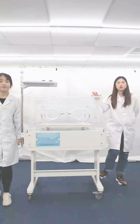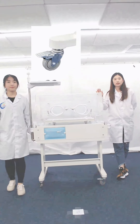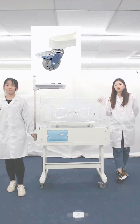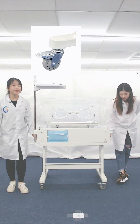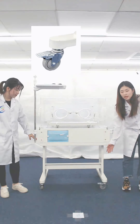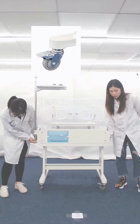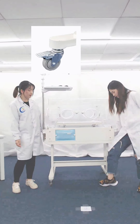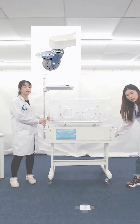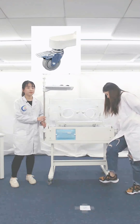Premature babies or critically ill babies are very fragile. In order to ensure no more bacterial contamination, the water in the sink should be distilled or purified. Let's check the foot of this incubator — the wheels have a brake function. Now the brake is unlocked. We just step on it and press. Now it's locked and cannot be moved. It's very easy to operate.